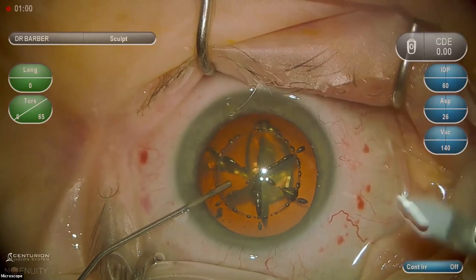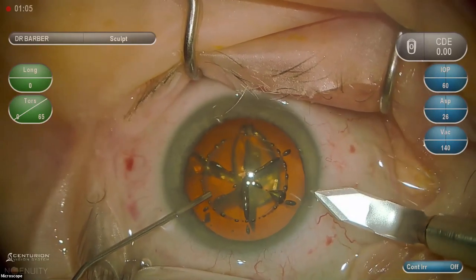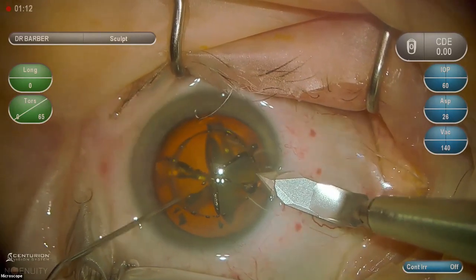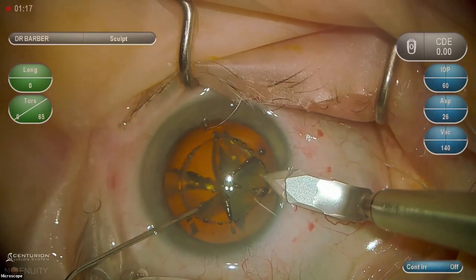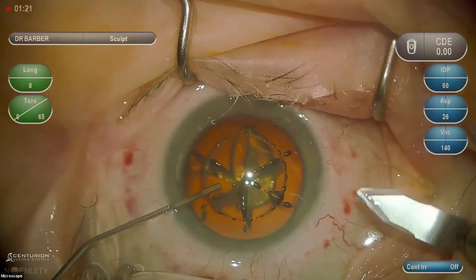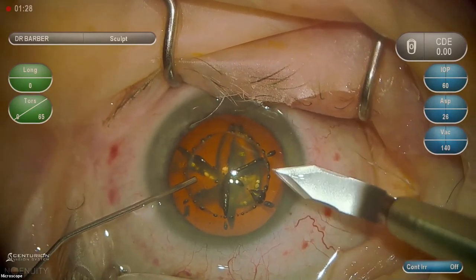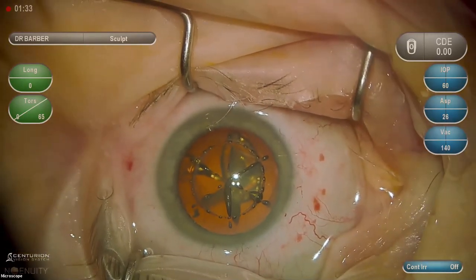I'll go all the way across the anterior chamber and fill from the most distal part backwards. This allows for a complete exchange of aqueous, which gives you the most consistent pressure — that's important as you create your clear corneal incision. This is a 2.4 millimeter keratome. Going right at the limbus, I engage the stroma, drop the heel of the blade, go up 2 millimeters, then lift the heel to enter the anterior chamber, drop back down, and go all the way in.